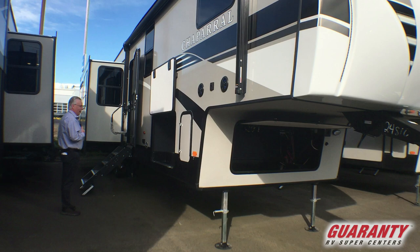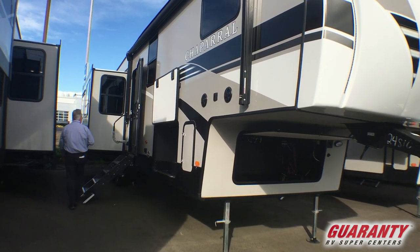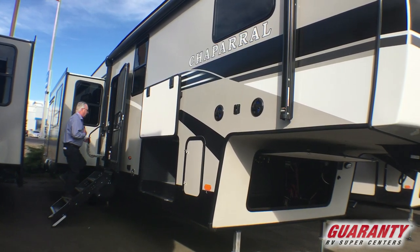So if you want to put a TV outside and watch the game while you're all together, you can do that. Large full grab handle stepping into the coach.